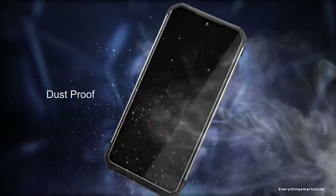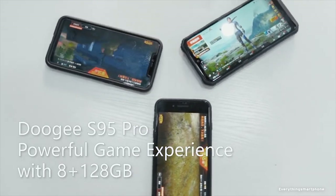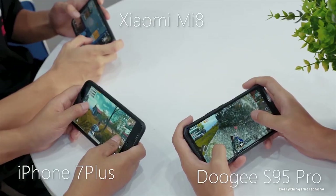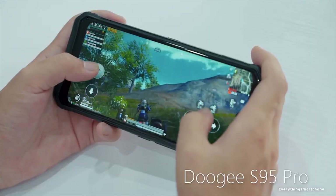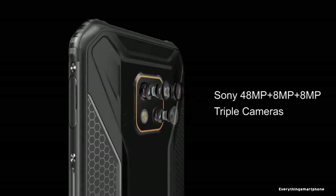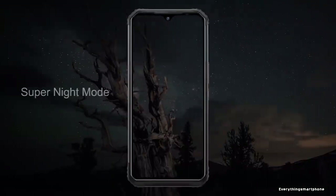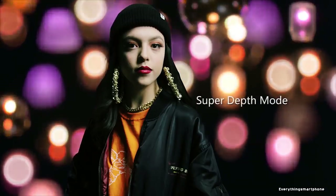The Doogee S95 Pro has an octa-core MediaTek Helio P90 processor with integrated GPU IMG 9XM-HP9 at 970 MHz, 8 GB of RAM, and 128 GB of internal storage with expansion up to 128 GB via microSD. It has a triple camera setup: 48 MP main with f/2.0 aperture, 8 MP wide-angle lens, and 8 MP depth sensor. The back camera features 117-degree ultra-wide angle, 10x zoom, and depth-of-field mode. On the front, it has an 8 MP selfie camera with f/2.2 aperture.